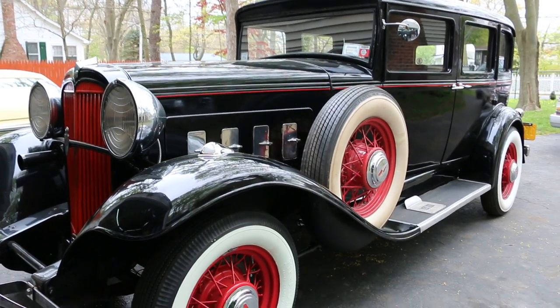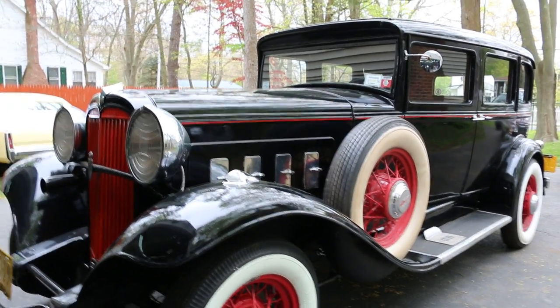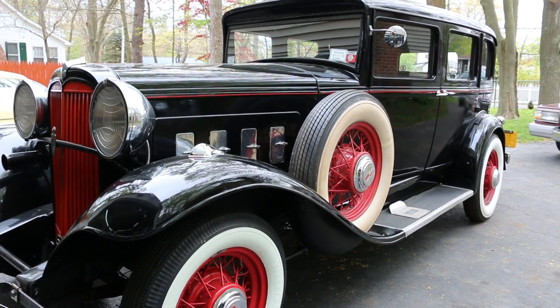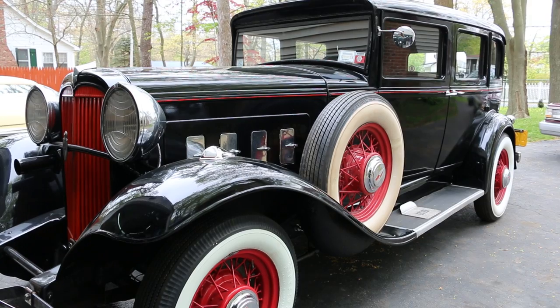Hey guys, thanks for joining us today. Mike here. Today we have a really cool car — a very, very different hot rod. It's a 1931 Willys Knight. I've got the owner here who's going to tell us a little bit about it. How are we doing today, Jim?